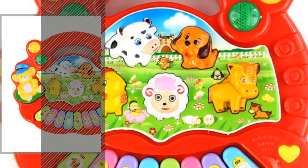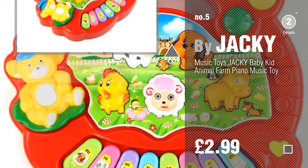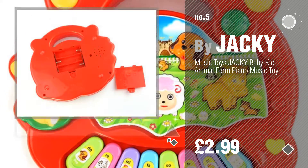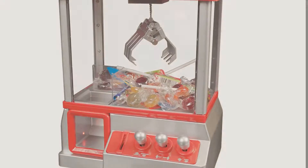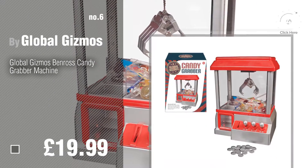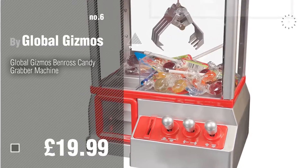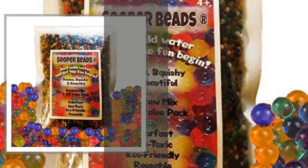Number 5, by Jackie. Find these used toys at up to 70% off by clicking the info circle. Number 6, by Global Gizmos. Number 7, by Superbeads.